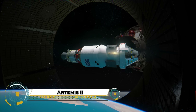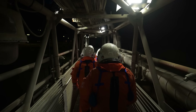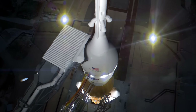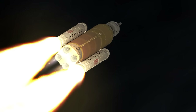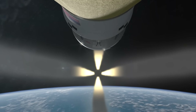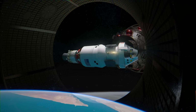Artemis 2 is NASA's bold step toward returning humans to the Moon, marking the first crewed mission of the Artemis program and the first time astronauts will travel beyond low-Earth orbit in over 50 years. Launching aboard the powerful Space Launch System rocket, four astronauts will ride in the Orion spacecraft on a 10-day mission that will take them thousands of kilometers beyond the Moon, before looping back to Earth.